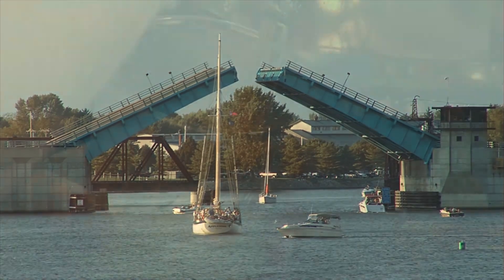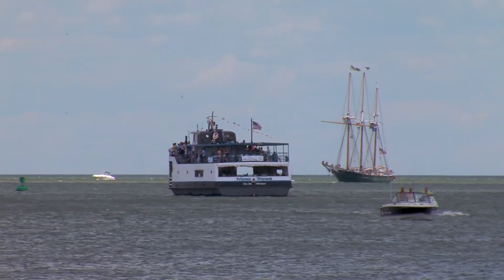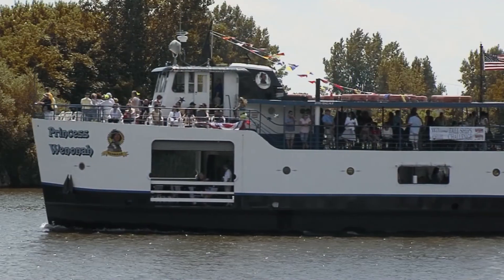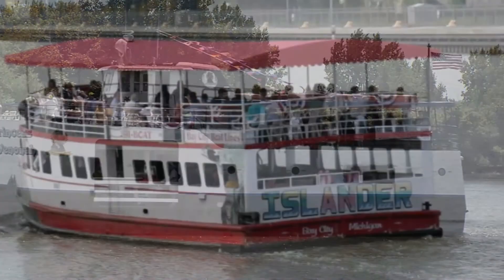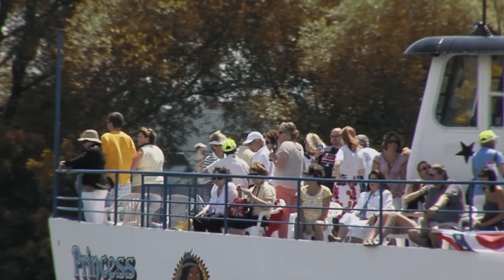Boats, bridges, and brews are all found aboard Bay City Boat Line's cruises. Whether you come along for the history, a fun time, or the scenery, it's all here before you to explore this autumn when you join one of their can't-miss public cruises.